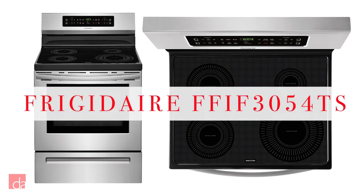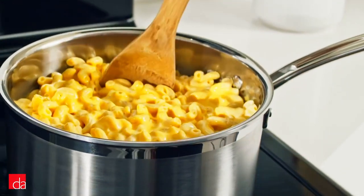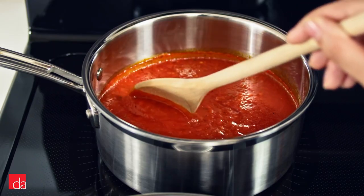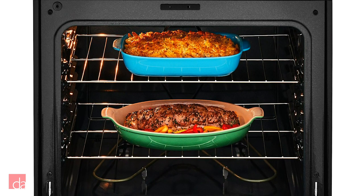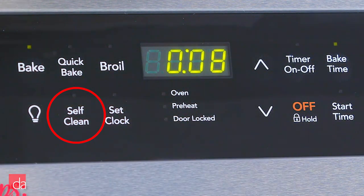Looking for an affordable induction range without sacrificing essential features? Check out this 30-inch freestanding range by Frigidaire. The FFIF3054TS by Frigidaire uses the industry standard when it comes to induction technology, providing precise heat to your cookware while keeping the surrounding areas cool to the touch. With its basic feature set and temperature control settings, you won't be disappointed with its even heat cooking, whether you want to sear a steak or simmer sauces. For the oven, you'll get 5.3 cubic foot capacity, easily fitting multiple large casserole dishes. When done cooking, easily select the quick 20-minute self-clean mode from the easy-to-use control panel.